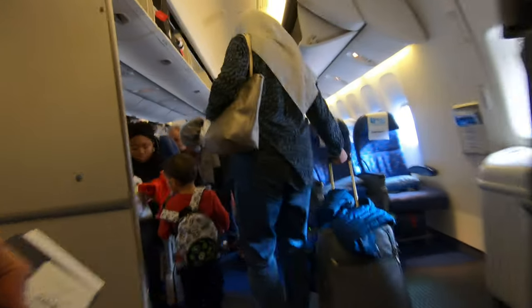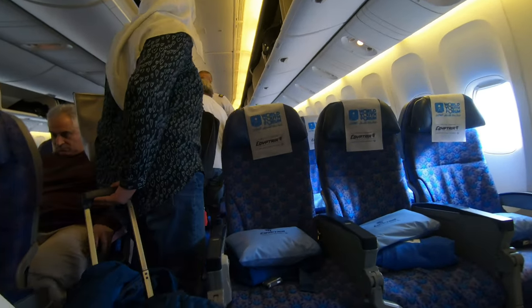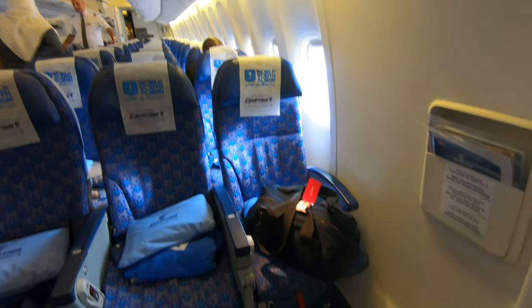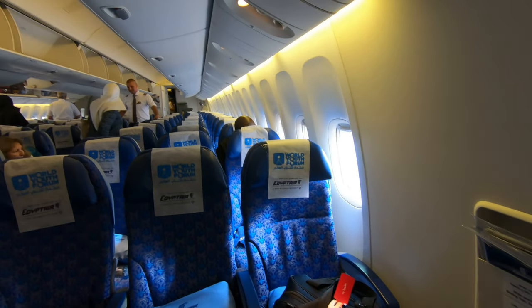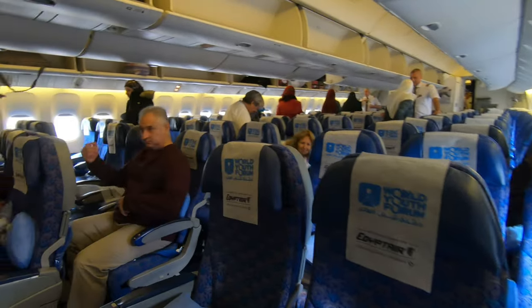I had already reserved an emergency exit seat by paying an extra $35, and it was totally worth it. My seat, 24A, had lots of legroom and no one was in front of me. Throughout the flight I was able to get out of my seat to stretch and go to the washroom many times without asking anyone to move.